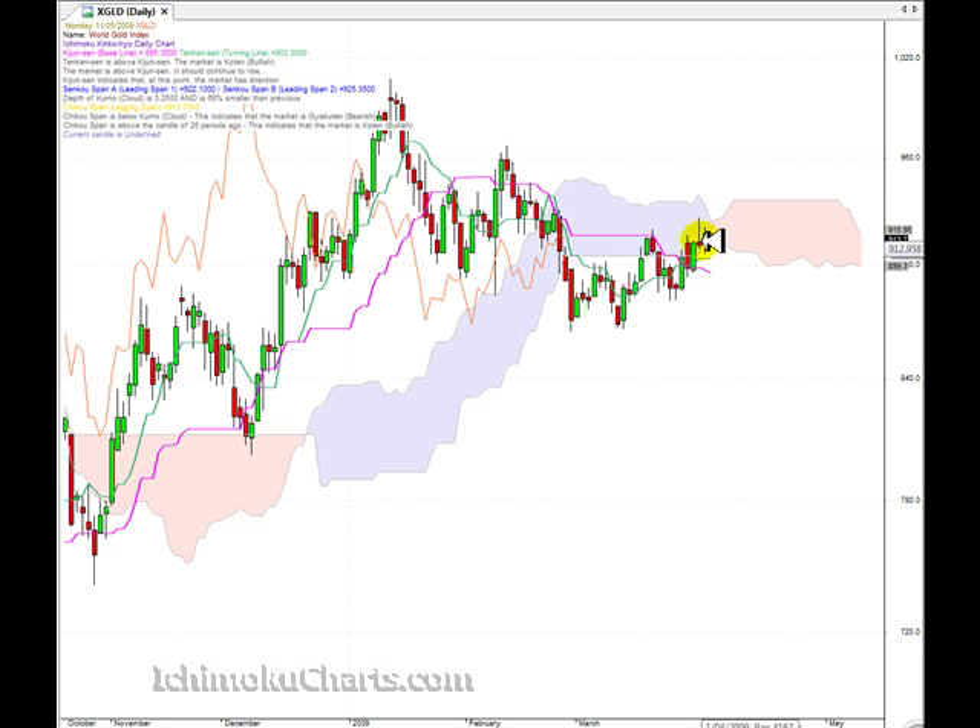If we look at the character of the candles, you can see how they've changed. Previously we had large bodies — large body, large body, large green, large green, large red. But now the bodies have become very, very small. We've got a red, a green, a red — selling coming in here, a little bit of buying, but very, very indecisive.